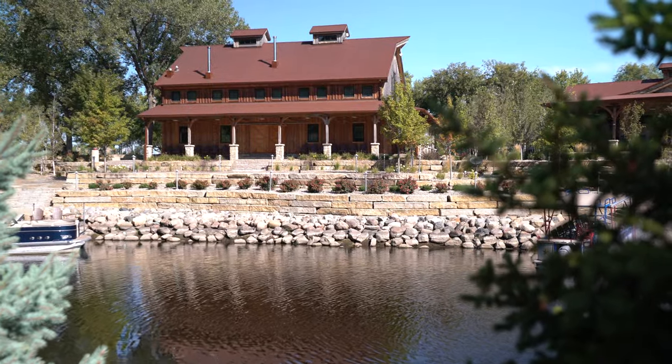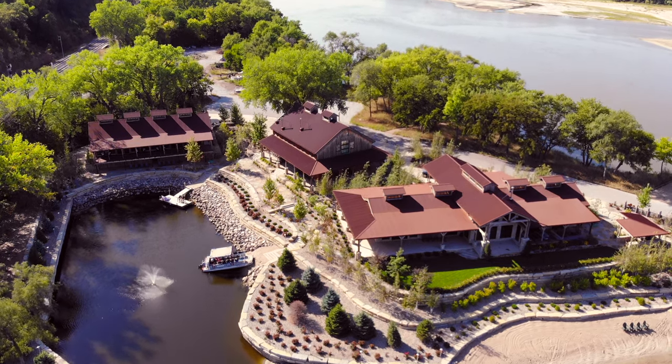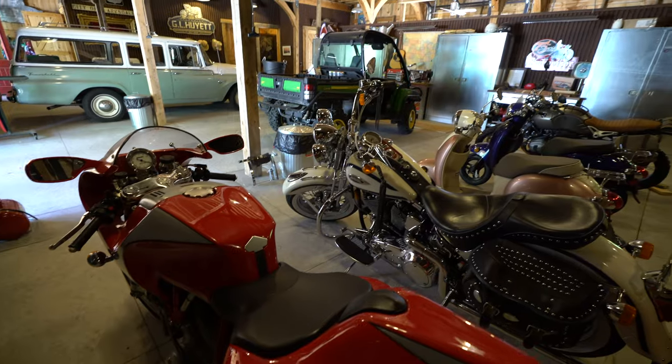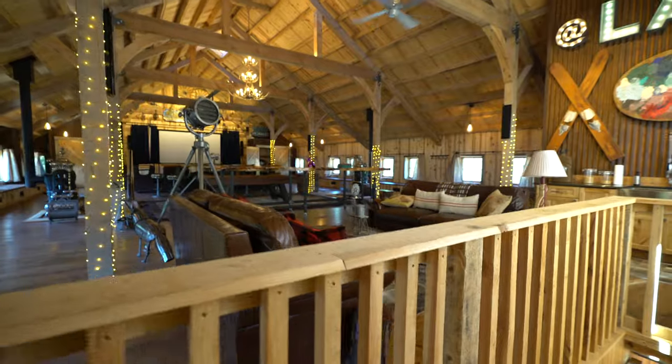A multi-purpose barn sits just behind the home. It provides ample storage and a spacious party loft.